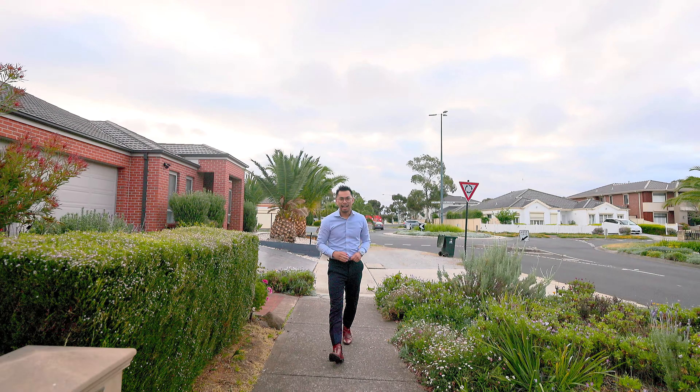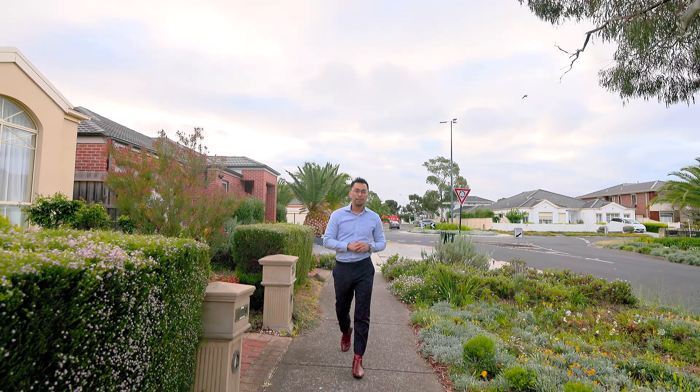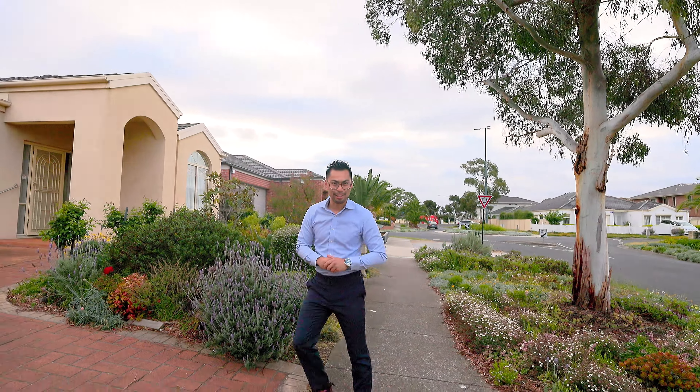Hi there, my name is Eddie Su and welcome to Tarnley. What we have here is another perfect family home presented to you here at number 23 Moorland Road. Let's go in and have a look.